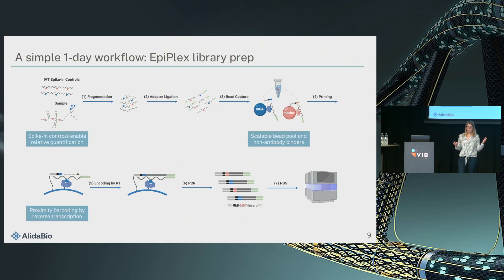Here's how the whole workflow comes together. I want to point out three details. First, every kit includes spike-in controls, and our algorithms use these controls for internal normalization. The molecular recognition elements are non-antibody binders that we evolve in-house — I'll talk more about that. The proximity barcoding occurs by reverse transcription, which is important because you don't want any crosstalk between the different binder types, so the reaction must be really fast and optimized for that.